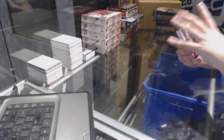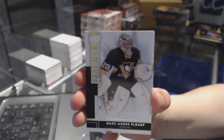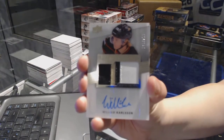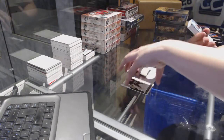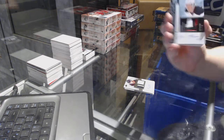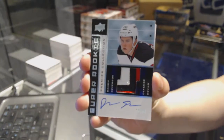We've got a base card number 249 for the Pittsburgh Penguins, Marc-Andre Fleury. Three-color rookie patch Auto number 299 for the Anaheim Ducks, William Carlson. We've got an 02-03 Super Rookie Patch Auto numbered 99 of 99 for the New Jersey Devils, Damon Severson.